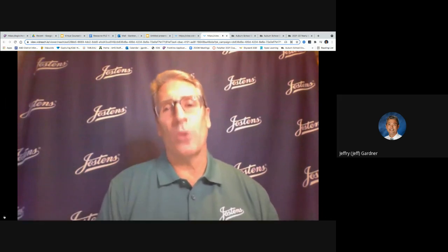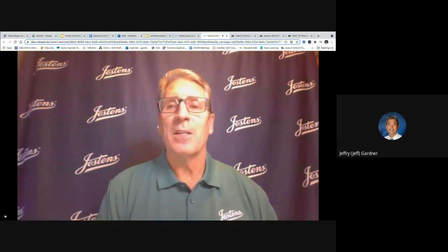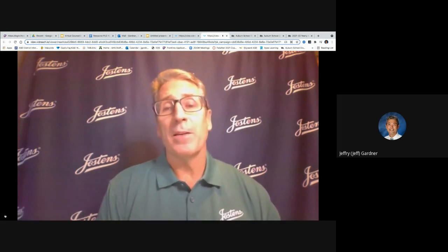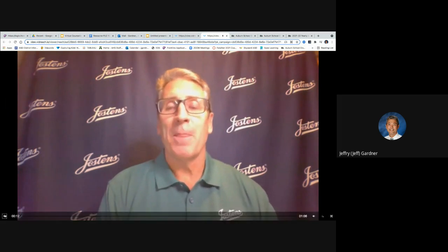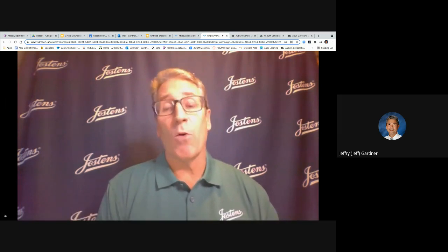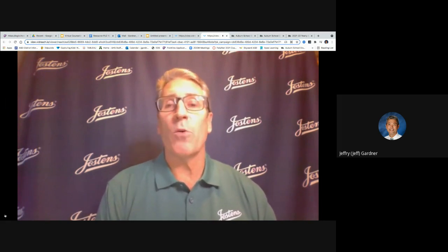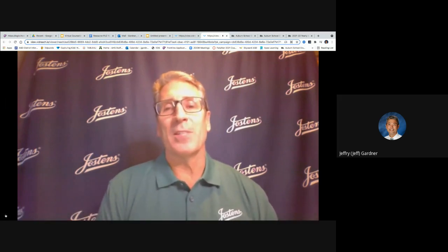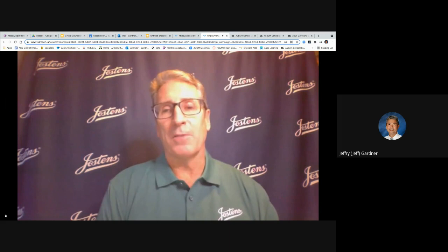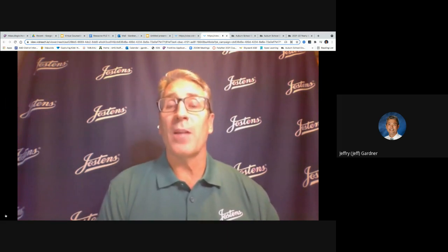Hello, Auburn Senior High School Trojans, parents and seniors. My name is Mike Annis with Jostens, and we're here to help you celebrate your achievement, pride, and the celebration of graduation. You should have by now, or should receive, a graduation packet that explains how to order your graduation caps and gowns, the announcements, and all the accessories. It's an exciting time — we want to make this fun and easy for you. We're going to invite you to place your order online at our website, jostens.com.